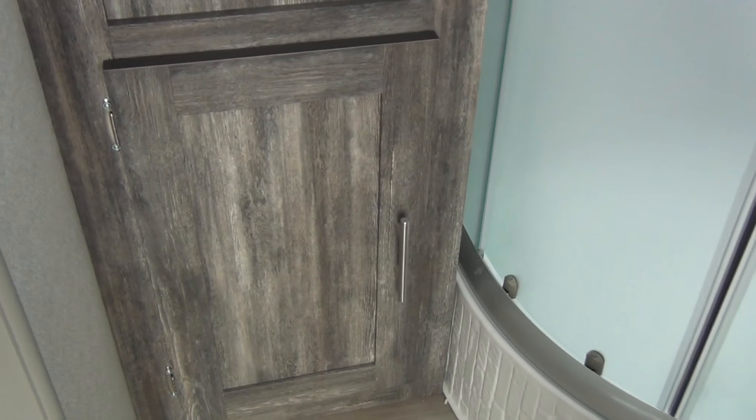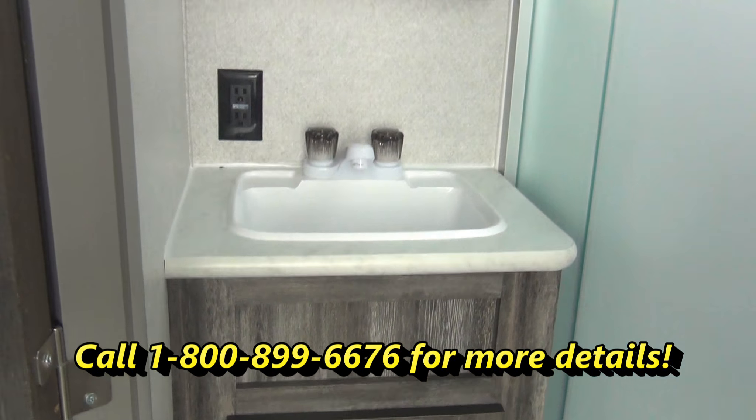We open a door and here's the bathroom — a nice corner shower with sliding doors.